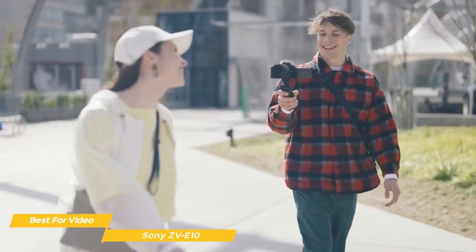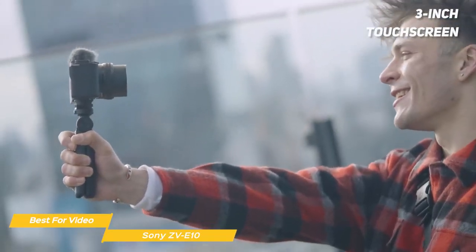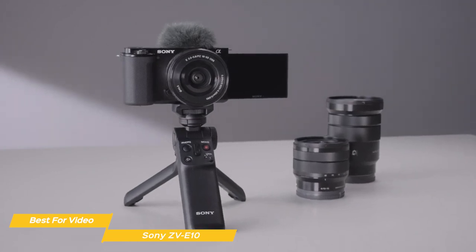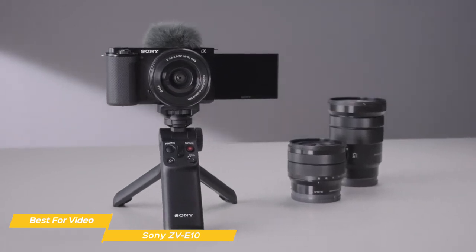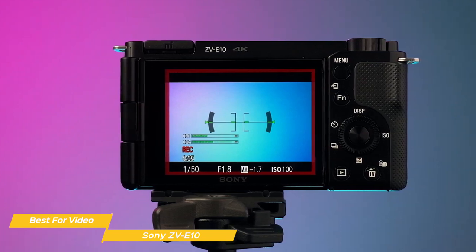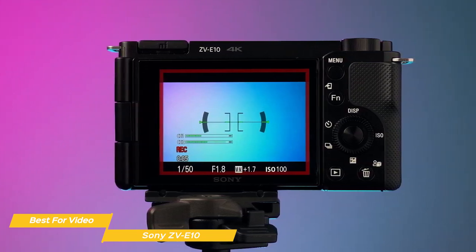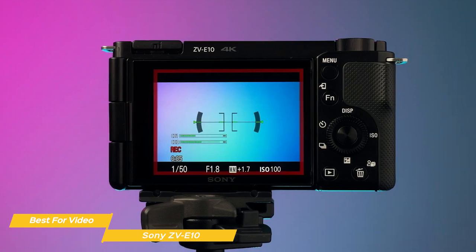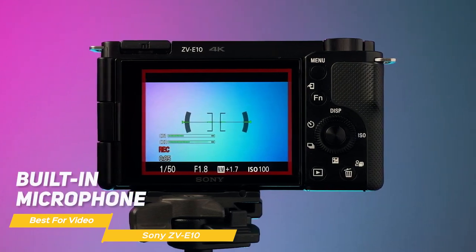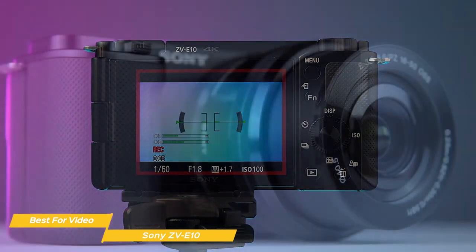The ZV-E10 also features a 3-inch touchscreen that can be flipped around 180 degrees — a real plus when you are shooting video on the go, and ideal for people who want to get into vlogging. It has easy to control settings with a touchscreen that is responsive and intuitive, making the camera a joy to use. Additionally, the camera has a built-in microphone that can capture good audio, especially in quiet environments.